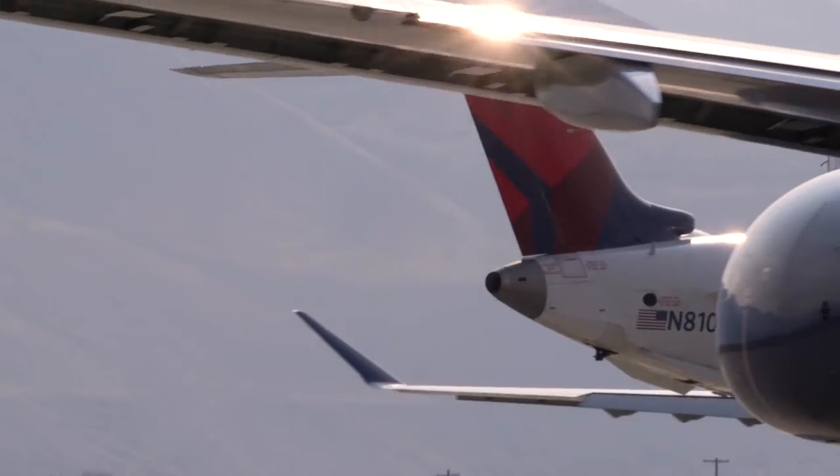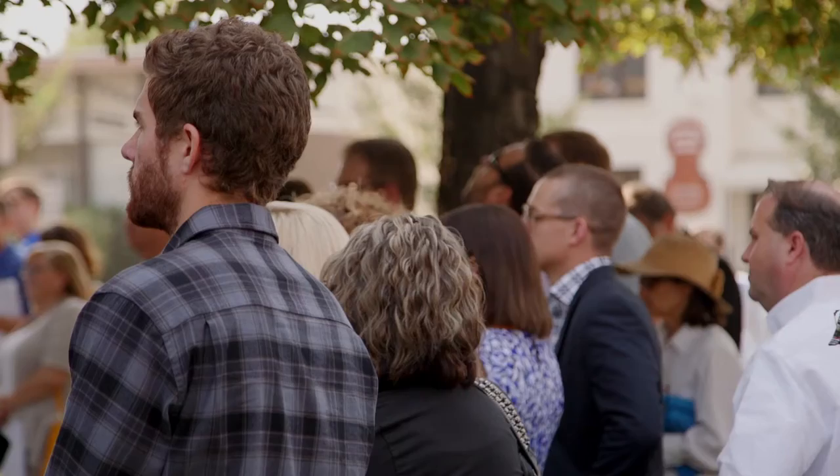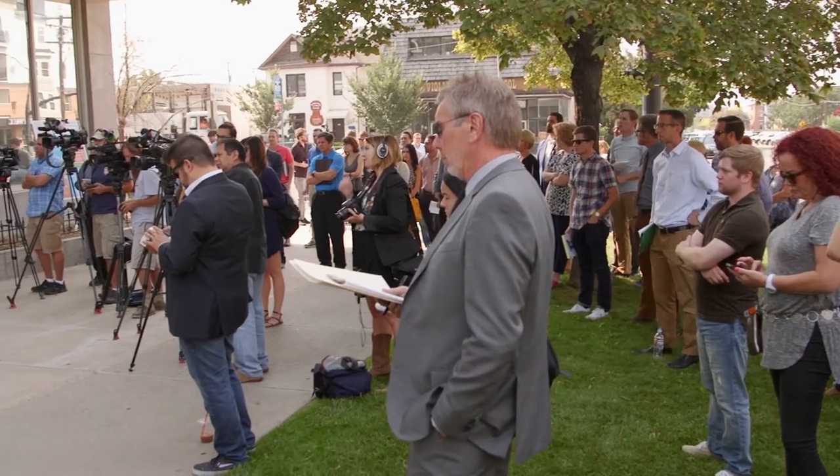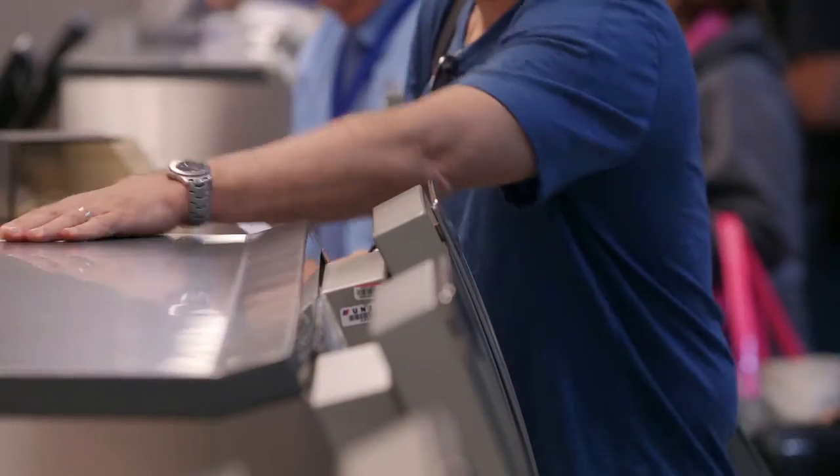Because Delta Airlines is the fortress hub carrier in Salt Lake City, we invited them into the discussion very early in the process. We also conducted a public outreach survey — that meant talking to passengers: what is it that you like, what is it that you need? The number one response was to incorporate technology into the new facility.